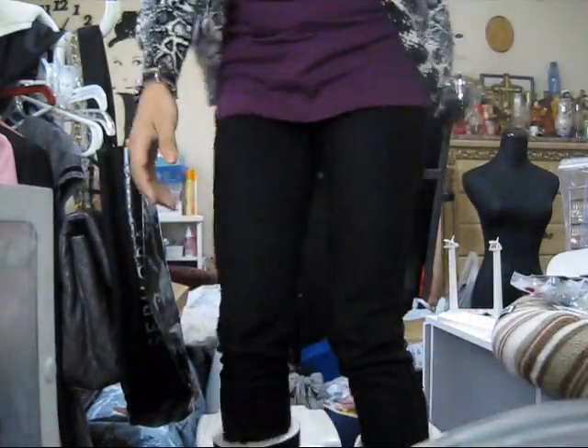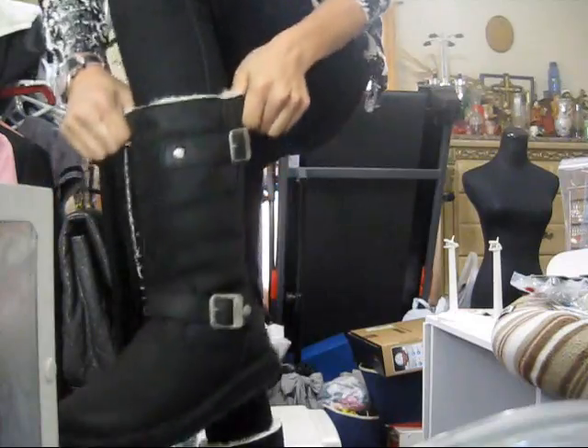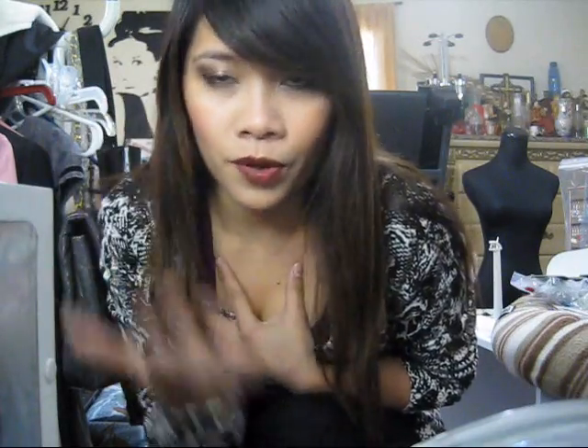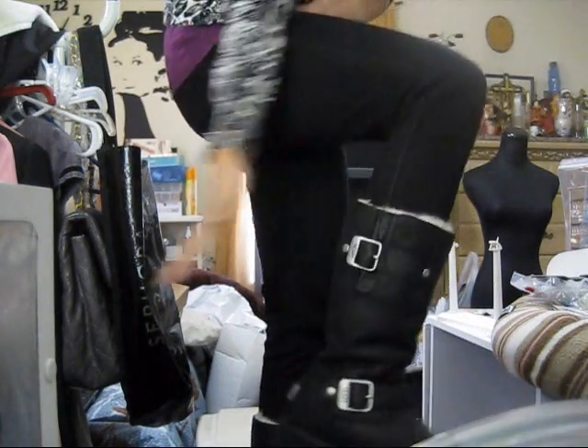I'm just going to show you guys what the Ugg Kensington looks like — too bad I don't have space. I'm going to stand on this chair if that's okay. I am wearing the Ugg Kensington boots now, in size 5. I'm normally a 5.5 and this runs large, so if you have half sizes like me — 5.5 — go half a size smaller. I got the 5 and it fits perfectly.